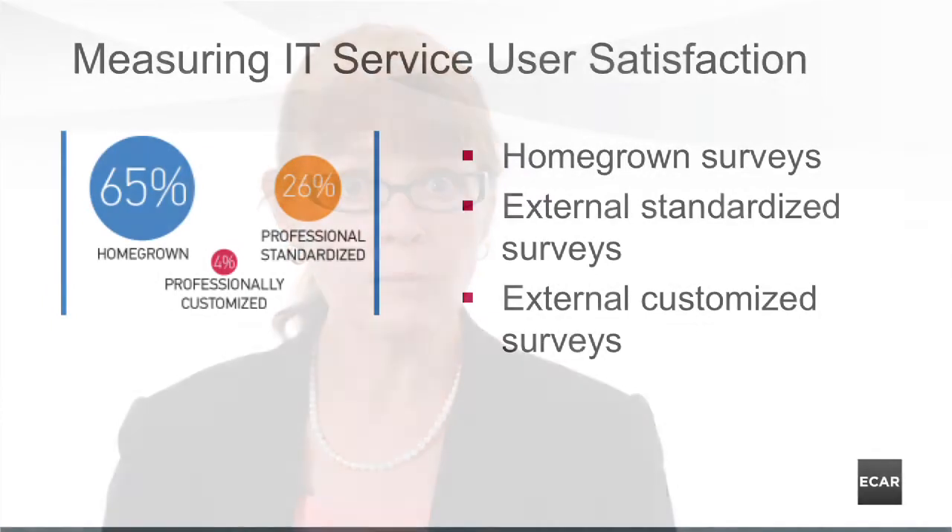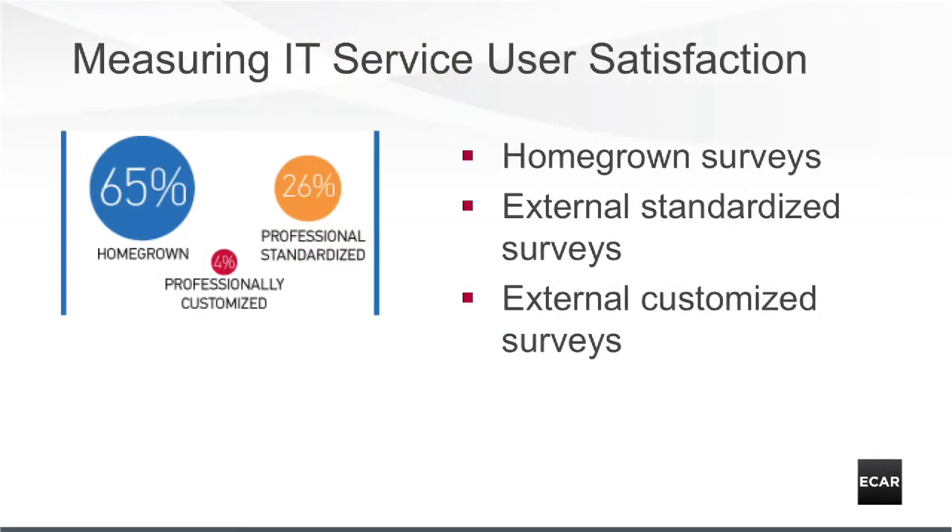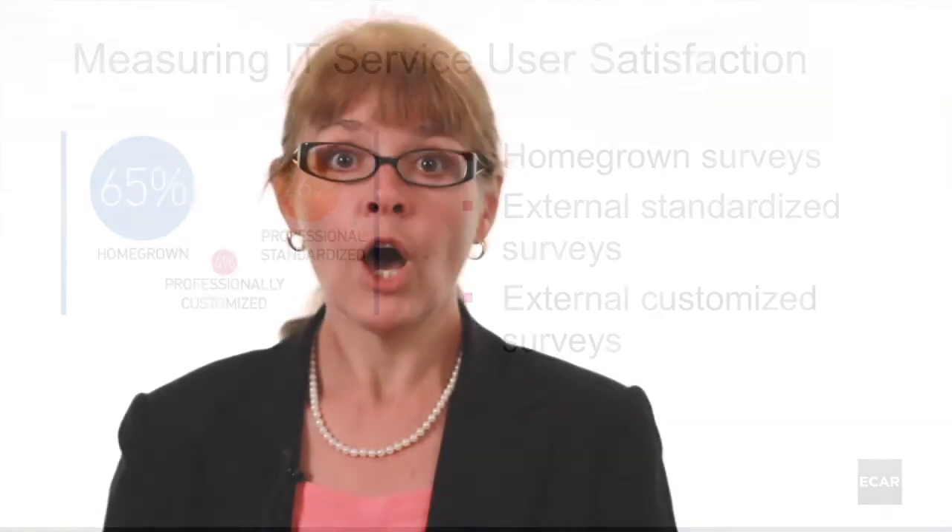ECAR also looked at why it's important to measure user satisfaction and how to do it well. We found that institutions are gathering satisfaction in three main ways: homegrown surveys, external standardized surveys, and external customizable surveys — homegrown being by far the most common. To help you get started, we assembled a question bank for measuring the quality of various IT services. Our study also gives pointers on how to close the measurement loop by developing action plans based on your data.